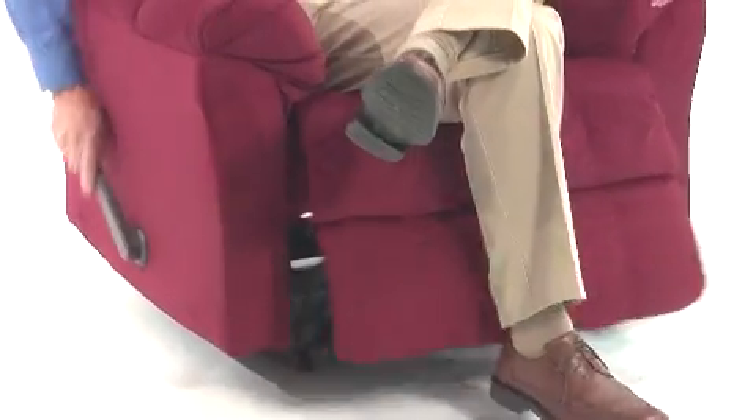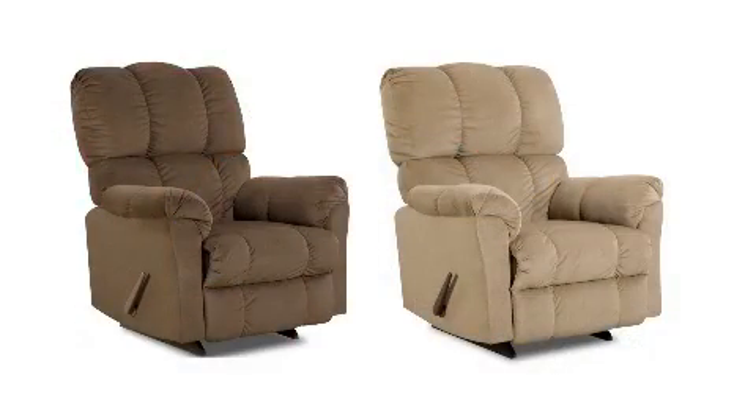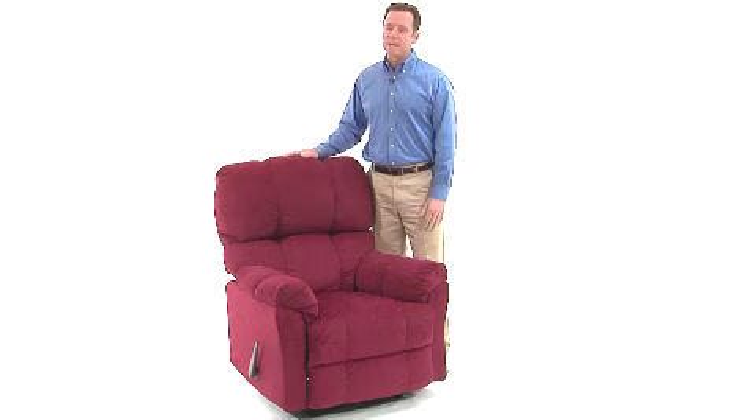The reclining mechanism is activated by the easy to use and conveniently located control arm. This chair comes in a variety of colors including chocolate brown, coffee, or berry, so it will complement the decor and improve the appeal of any room in your home.